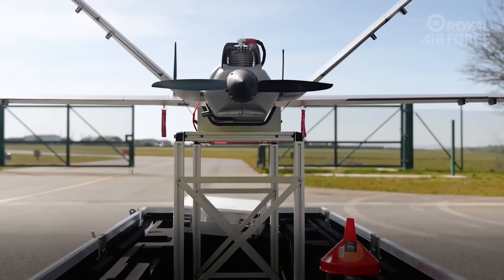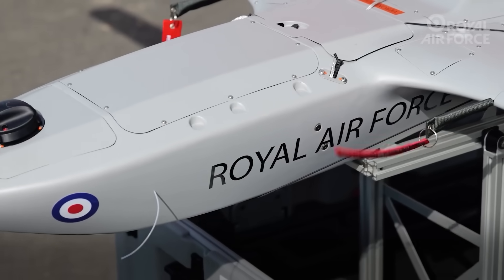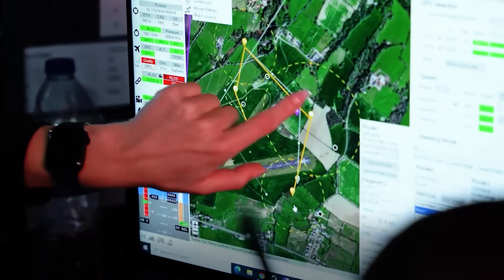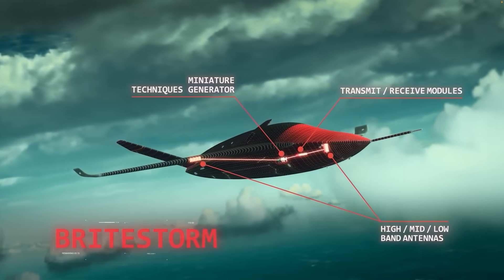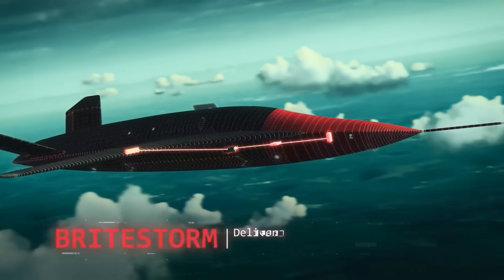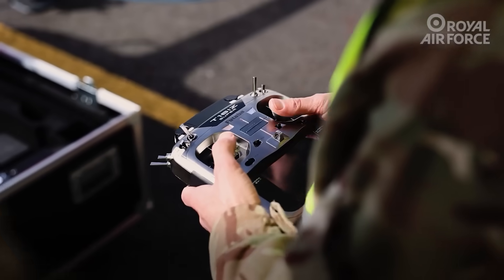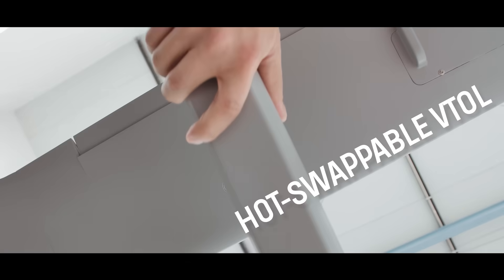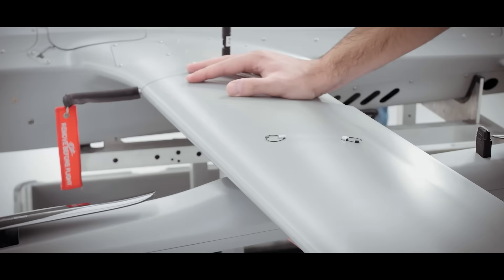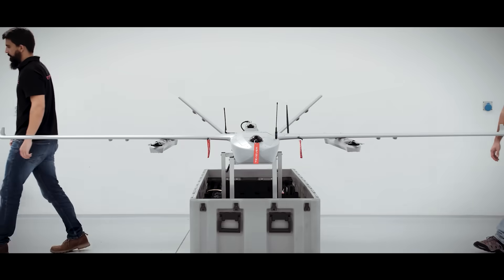The RAF have announced their Operational Storm Shroud uncrewed aerial system based on the Anglo-Portuguese Takeva AR-3. This autonomous collaborative aircraft uses a Leonardo UK Brightstorm electromagnetic warfare system to blind or disrupt enemy air defence radars. It is 1.9 metres long with a 3.5 metre wingspan, a cruising speed of about 90 kilometres per hour and no weapons. Its payload is just 4 kilograms, most of which is taken up by the 2.5 kilogram Brightstorm.